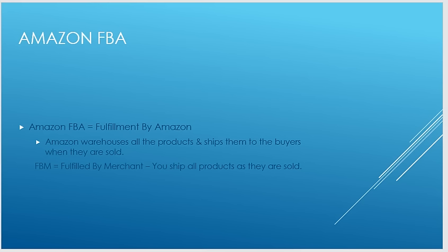First thing — Amazon FBA. Amazon is the selling platform; FBA is the fulfillment method. When somebody says 'I sell on FBA,' it pretty much means selling on Amazon through FBA. Amazon FBA stands for Fulfillment by Amazon, which means Amazon warehouses all your products and ships them to buyers when they are sold. FBM — fulfilled by merchant — means you ship all the products yourself as they are sold.